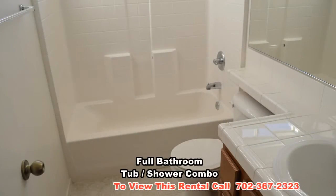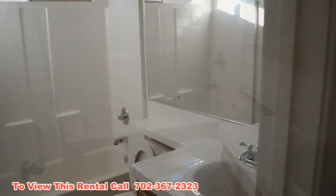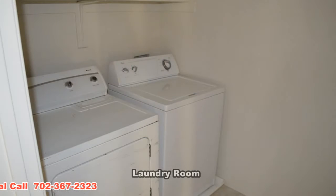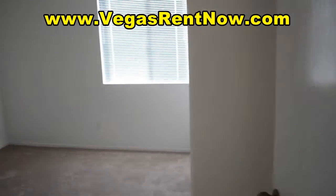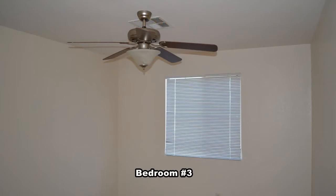The full bathroom has a tub shower combo. The laundry room comes with the washer and dryer included in the rent. The third bedroom has blinds and a ceiling fan with light.